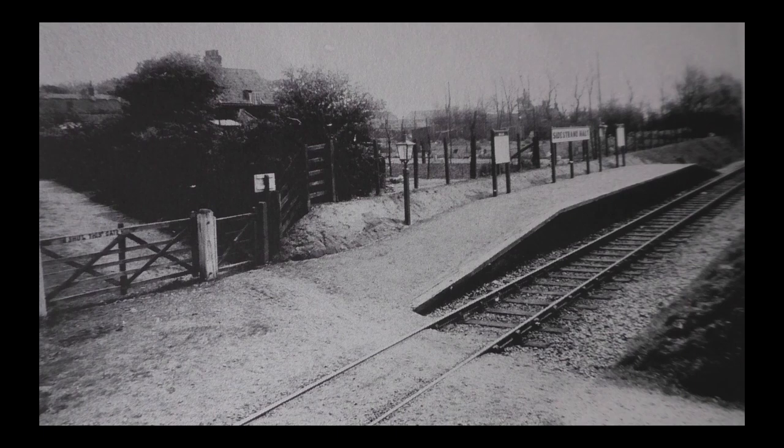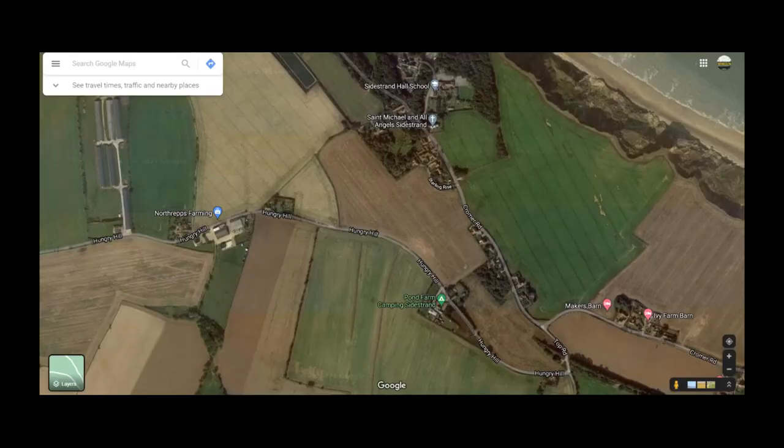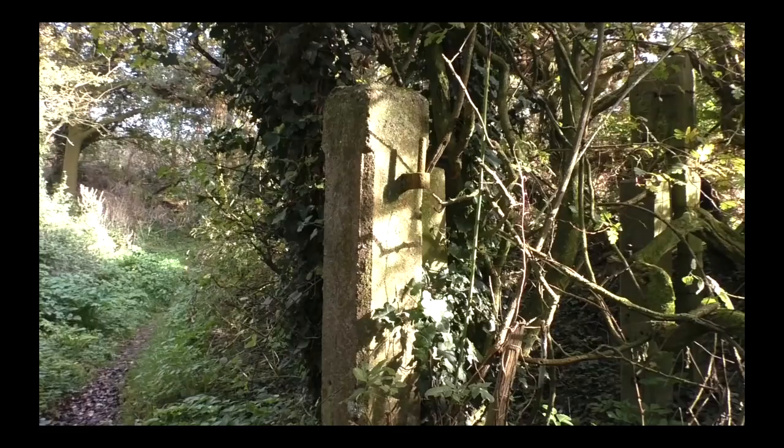The next station was Sidestrand. This small cinder top platform was opened in 1936 to try and catch some local trade. Unfortunately, this never materialised, and it was closed 17 years later. The station marks the highest point of the line, with gradients of 1 in 100 either side. Nothing now remains, but this aerial shot shows its former position.